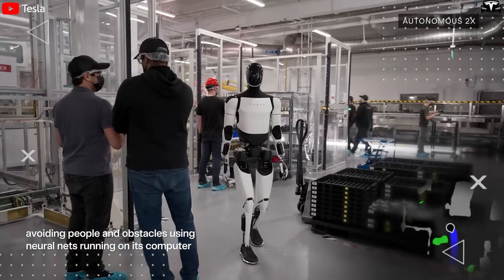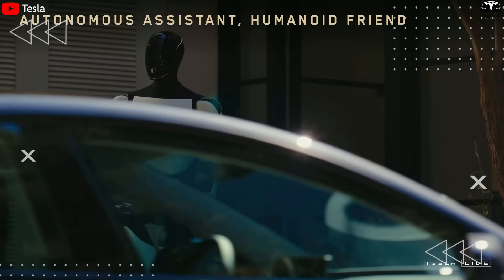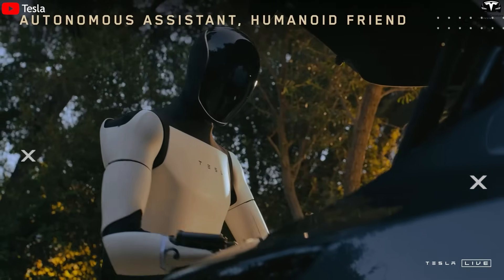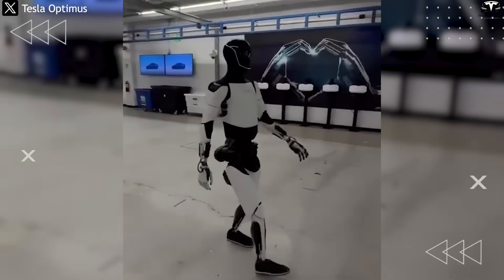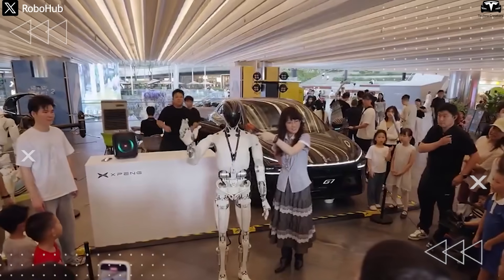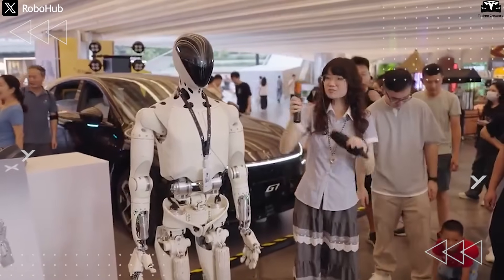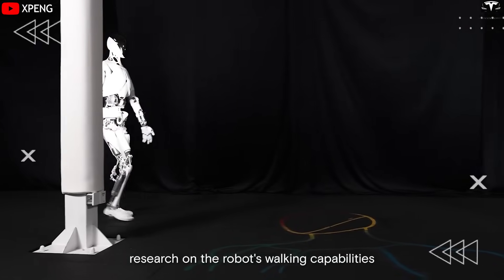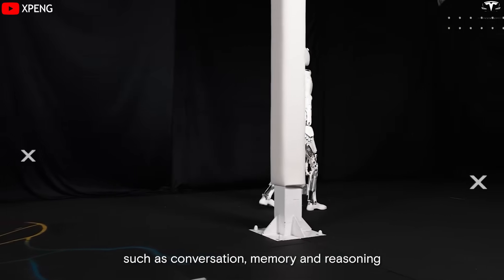One key difference: Tesla doesn't necessarily need to sell Optimus outright to generate major revenue. Elon Musk has revealed that Optimus will be available through a rental model — similar to leasing a vehicle, server, or automated labor — with a monthly rental fee in the hundreds of dollars, allowing small businesses, households, and hospitals to access robots without a large upfront investment. This opens up a massive recurring revenue stream and allows Tesla to collect usage data to continuously refine both hardware and AI software. For XPeng, given Iron's more complex hardware, additional joints, and higher power consumption, it could be harder to maintain and update remotely, making a leasing model potentially burdensome without OTA and global service infrastructure.